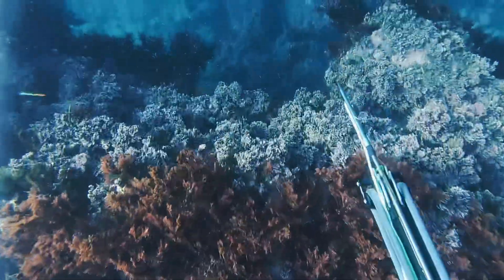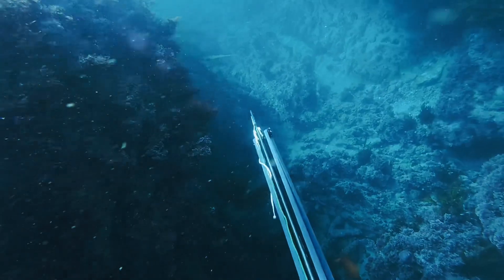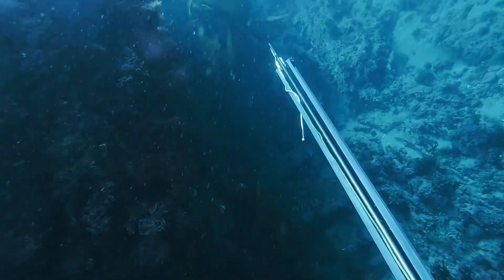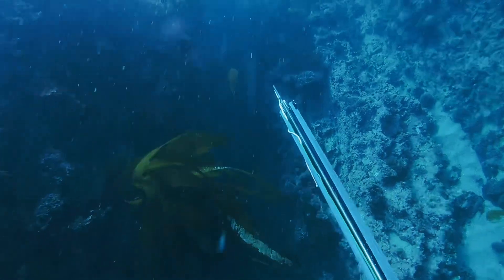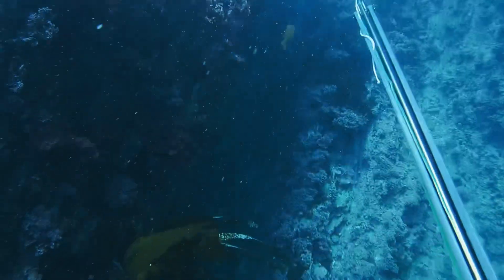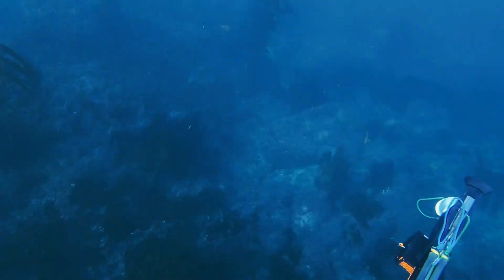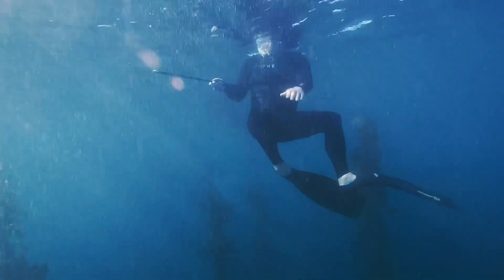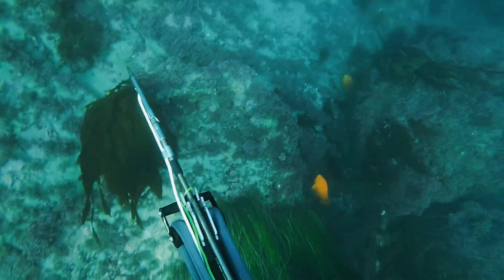One of the coolest things about this area is you start getting into reef structure and valley structure. I was chasing a calico that was legal size, and it actually ran into another one that was about three times the size — probably a five to seven pound calico. Unfortunately couldn't get a shot off on it, but I was showing Rob how it's done going through the valleys.